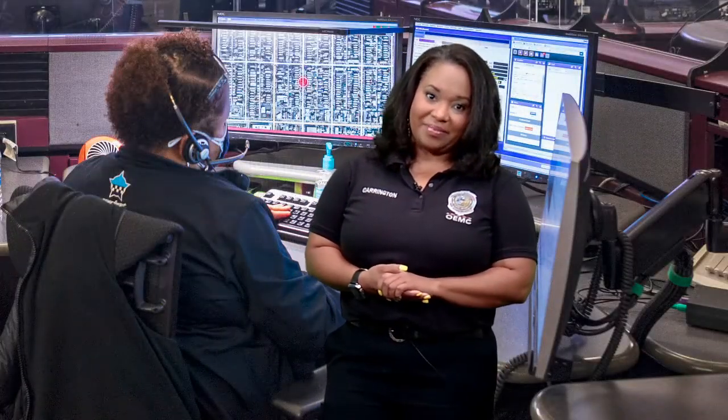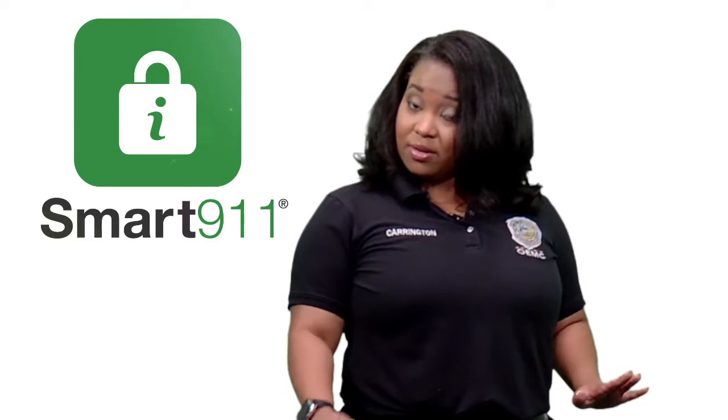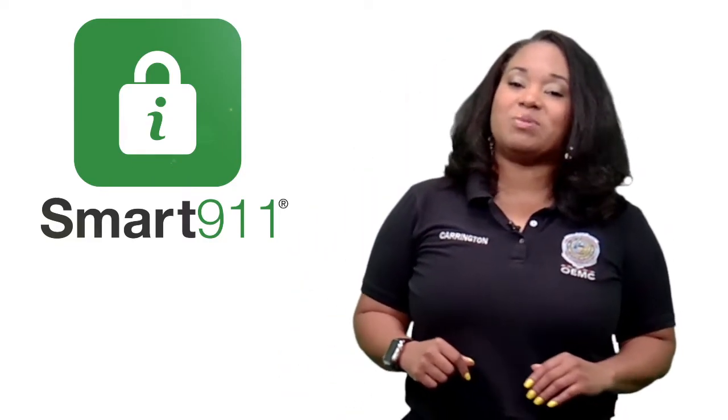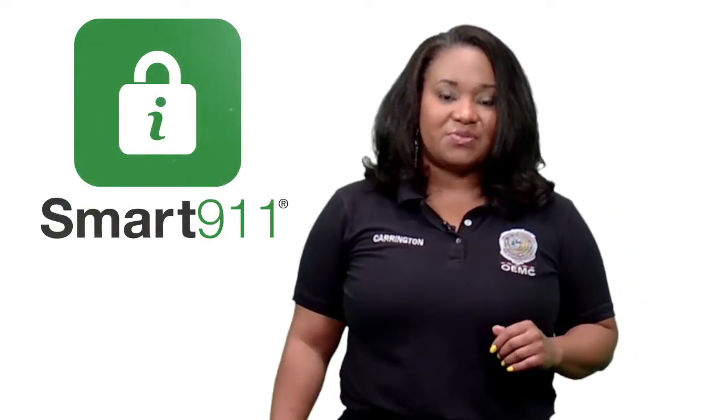The newest feature available in Smart 9-1-1 allows residents to opt in to share footage from home surveillance cameras with the Chicago Police Department in the event a crime occurs in the area nearby. By simply opting in on an existing Smart 9-1-1 profile or by creating a new profile, residents can volunteer to share home surveillance camera footage and allow the Chicago Police Department to contact them in the event of a crime. All Smart 9-1-1 profiles are private and are not shared. Opting into this feature does not authorize anyone to access your home's camera without your awareness, and users may opt out of this feature at any time.